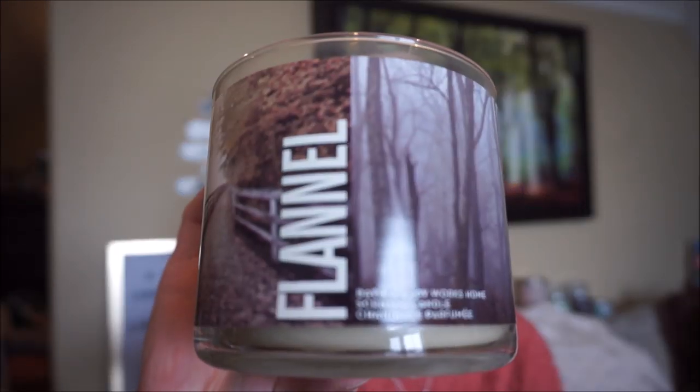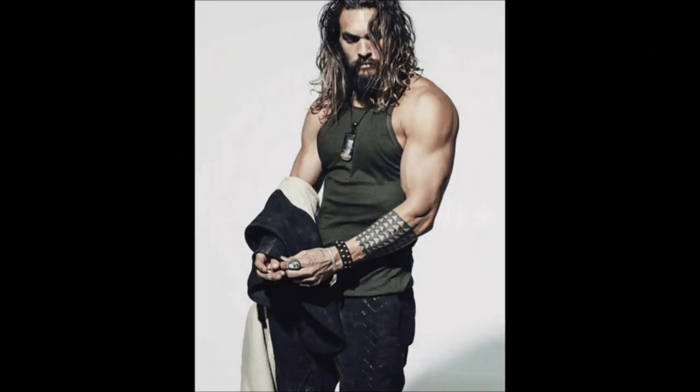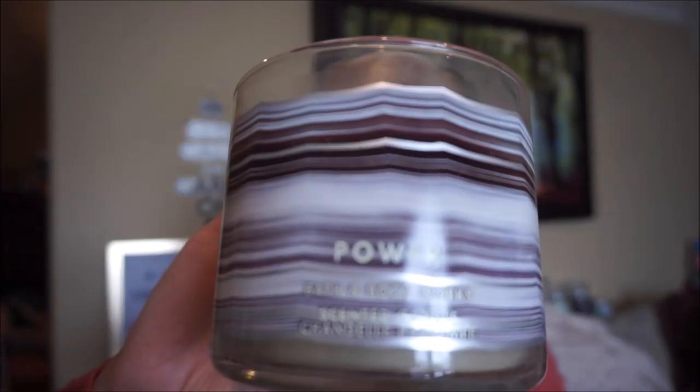Oh, Flannel — this is my Jason Momoa candle. Great scent, great throw. There's just something about this one — it's a nice unisex cloney flannel-sheet kind of scent. I always burn this in my bedroom, I just love my Flannel.